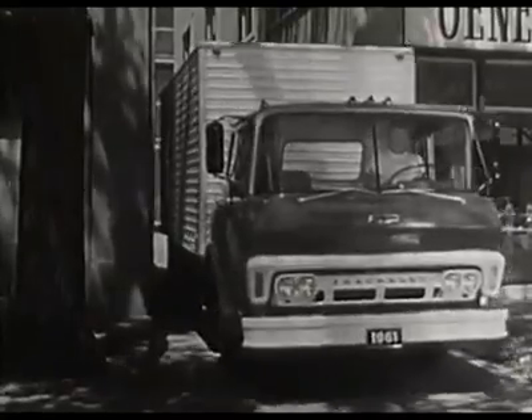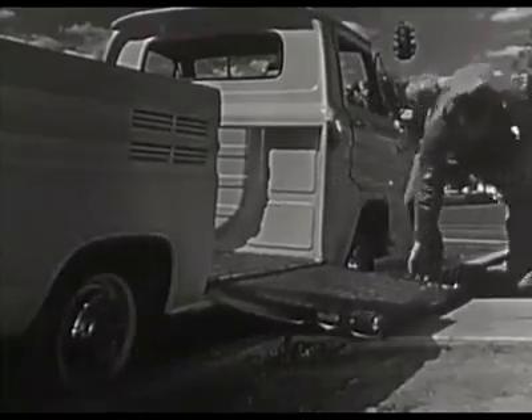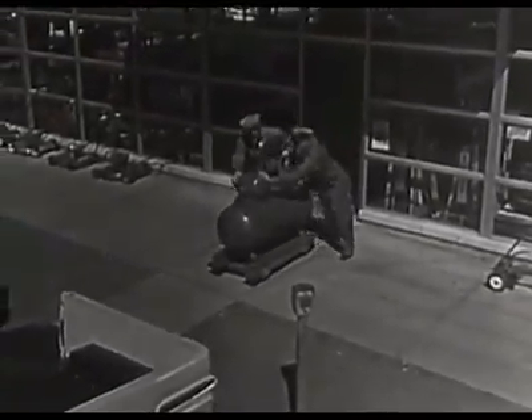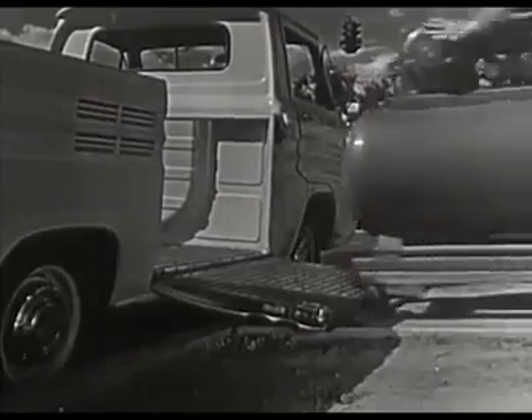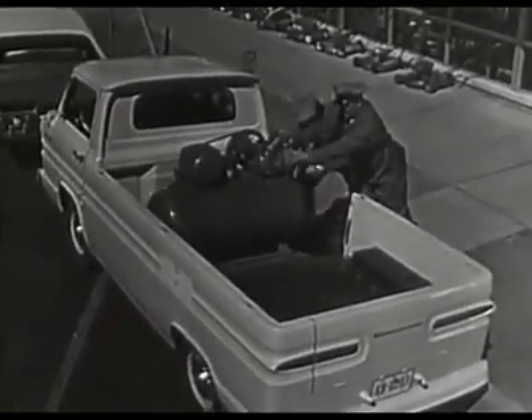New tilt cabs for more cargo space. New Corvair 95 trucks — they're the easiest handling trucks you ever put a hand to. This ramp side can carry a whopping 1,900 pounds, and that side ramp lets you walk it right in.